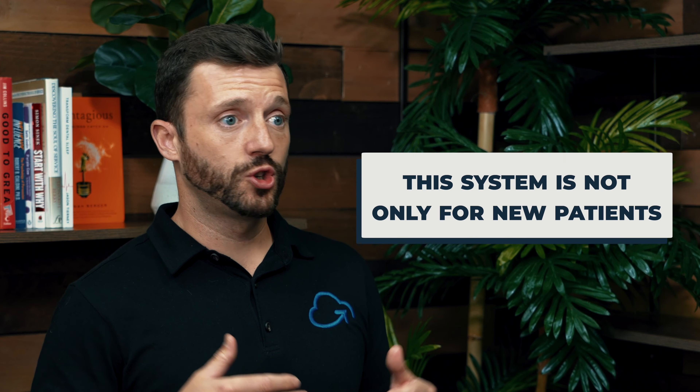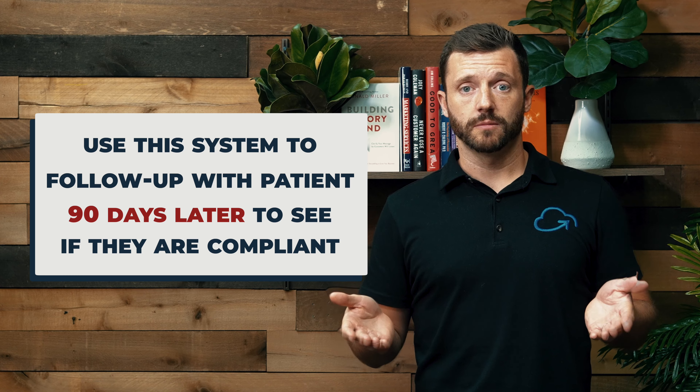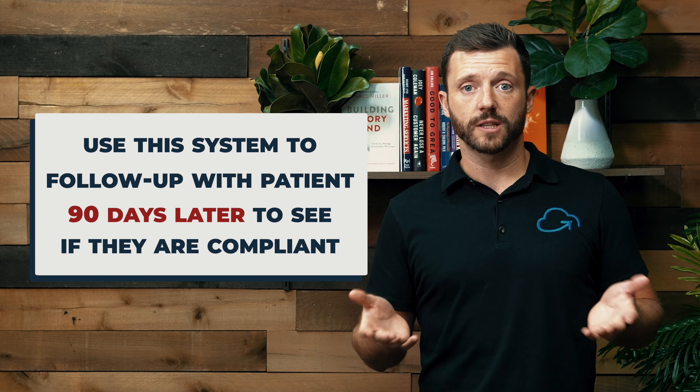Your system shouldn't stop with just new patients. Think of all the scenarios where you need to follow up with patients that your staff is spending tons of time on. How many patients tested so severe they needed a CPAP? How many of those are probably not compliant? You can use your automated email and texting system to follow up with these patients maybe 90 days later, just to see how they're doing. Because we really care about our patients, and if they're not compliant, maybe they should come back to get an appliance anyway.